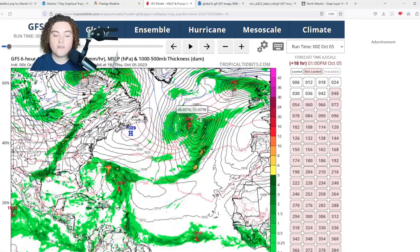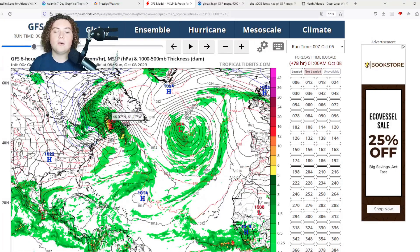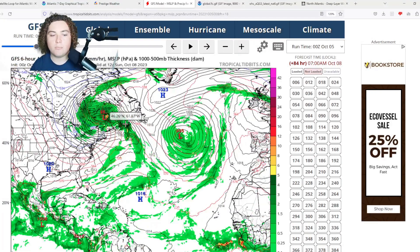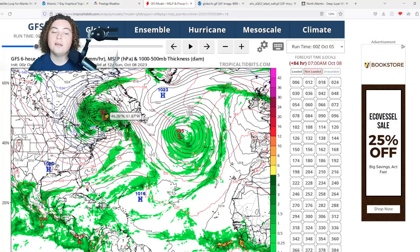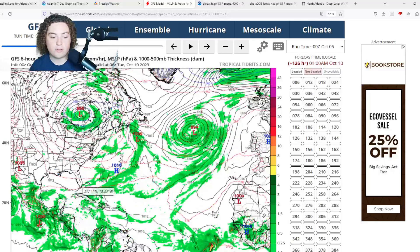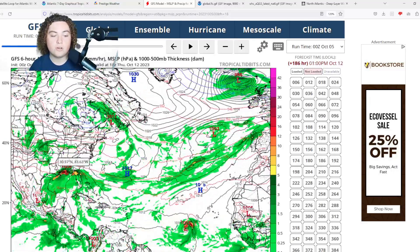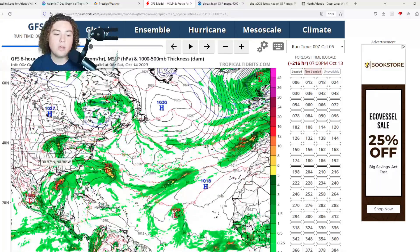The GFS shows a similar situation with Philippe: we are looking at a potential landfall near the US-Canadian border bringing tons of impacts to much of New England and maybe even upstate New York. Meanwhile, I'm also paying attention to the Caribbean and the Gulf of Mexico for potential tropical development down the road.